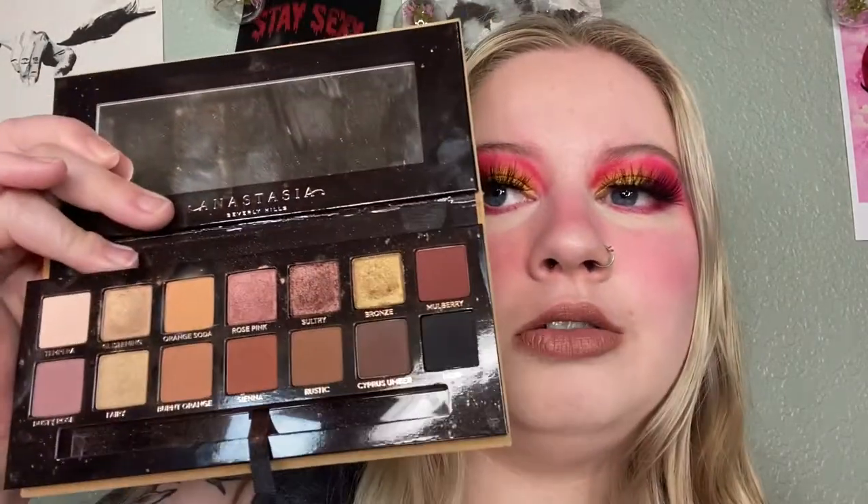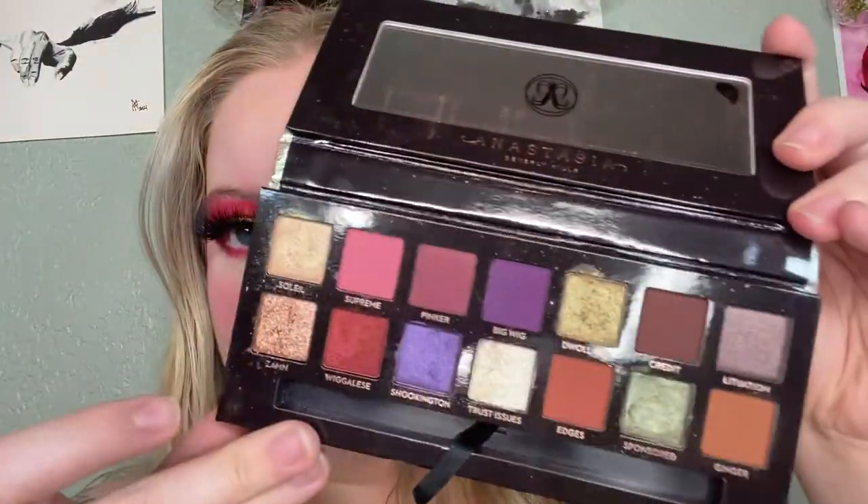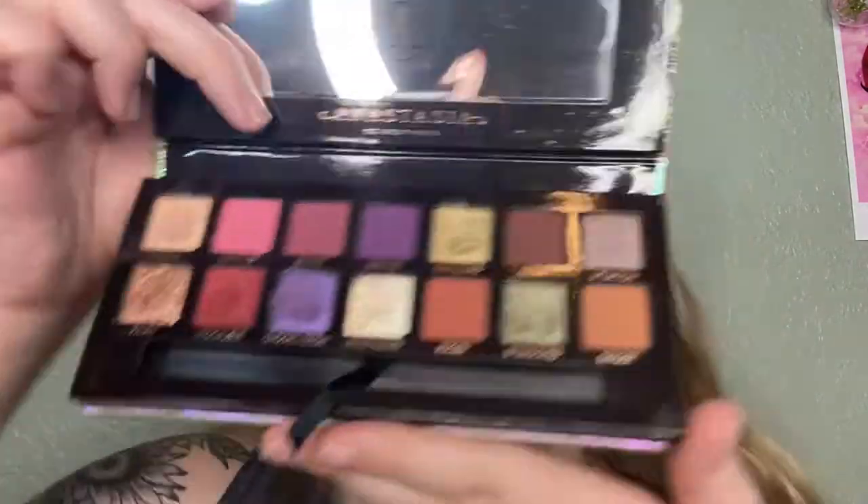I'm gonna start with my Pan That Palette of 2021 because I'm not getting rid of it, so I can just show it. This is the Soft Glam Palette from a brand I don't support anymore — we all know who they are — and I also have the Jackie Aina Palette. I'll be keeping this one; it just has really really fun colors.